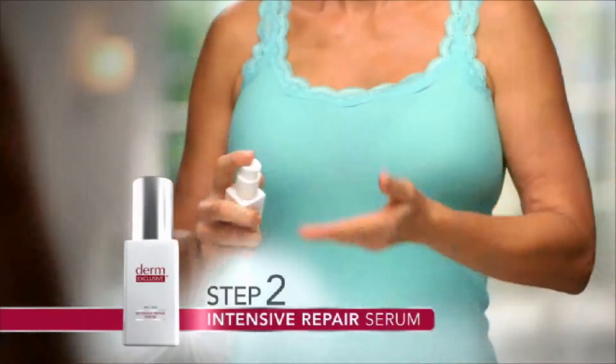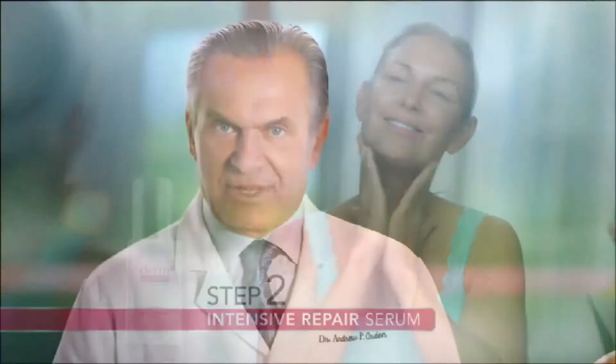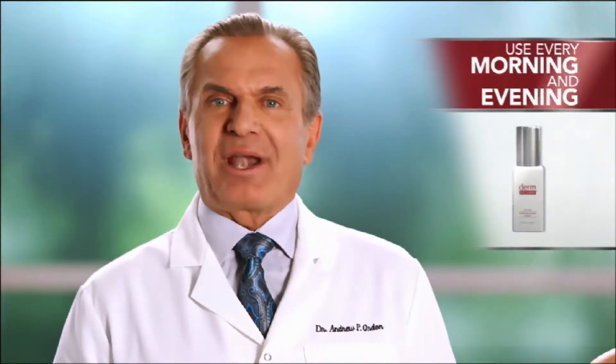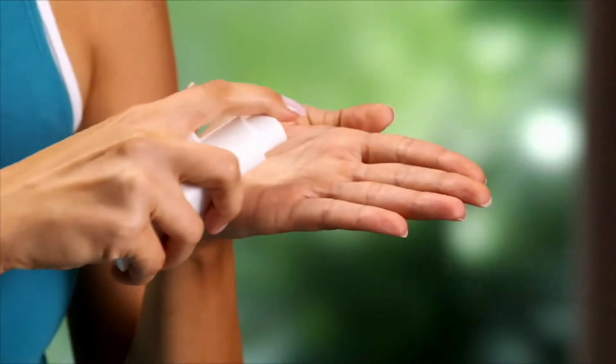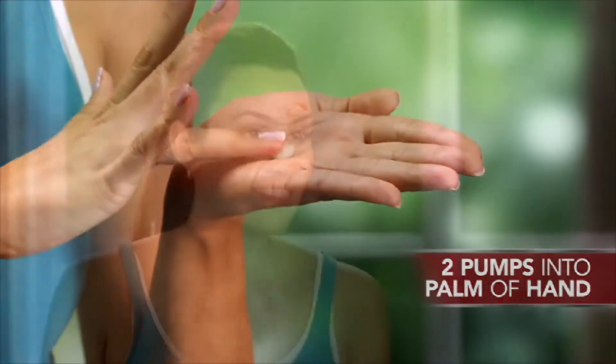Okay, let's talk about the Intensive Repair Serum. It's been clinically proven to give you results equal to a photo facial. I want you to use this every morning and every night to help brighten uneven skin tone and fade age spots for beautiful radiant skin. Just two pumps in the palm of your hand — that's all you need. Gently massage it into your face avoiding the eye area, using a light pressure in an upward and outward circular motion. It's really lightweight, spreads nicely, and absorbs quickly.